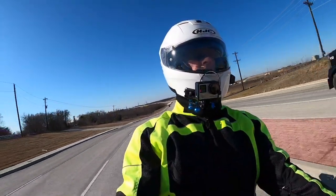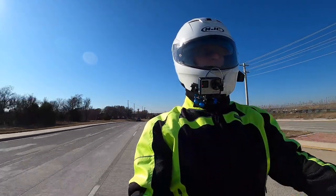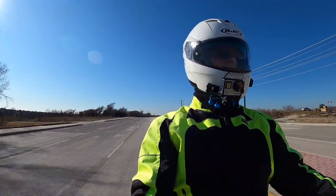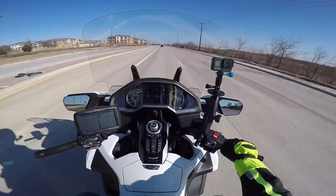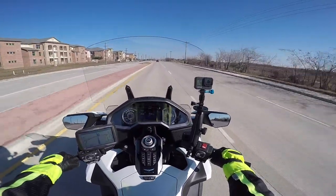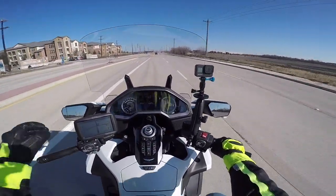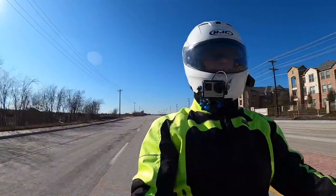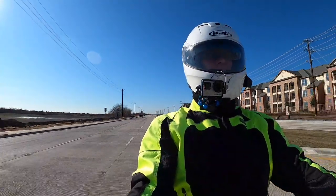I think this new Gold Wing handles wind better than I expected it to. I don't know what your thoughts are on that — if you have the new 2018-plus Gold Wing, what are your thoughts on how it handles the wind? I just seem to think it does a pretty good job. Of course I love this electric windshield, and I also have the bigger F4 Customs windshield which helps block some of that wind. You could not take away this electric windshield from me — I think it's one of my favorite features of the new Gold Wing.